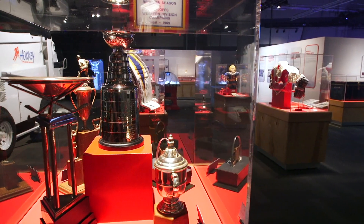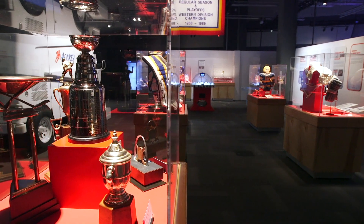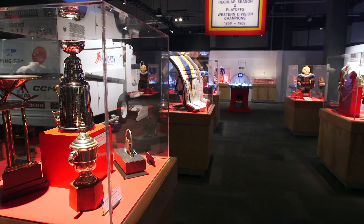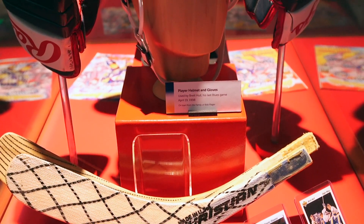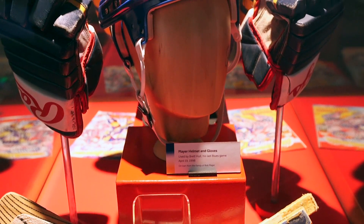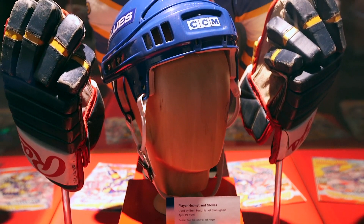This is a traveling exhibition — we're actually the second North American city to host it, and every host city gets to add their own local flavor. Here with the St. Louis Blues, we have a lot to focus on, so when you come here you're not going to see the same exhibition as every other city. You'll also see artifacts from the history of the Blues, including some incredible objects from the Plager family — Bob, Barney, and Bill were huge in the early days of the St. Louis Blues.